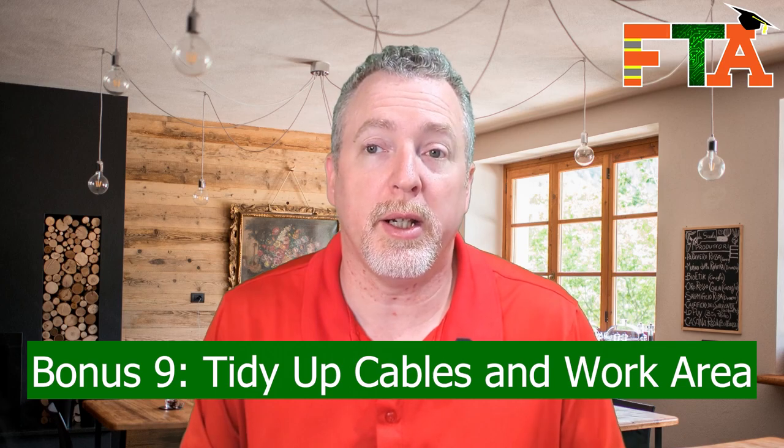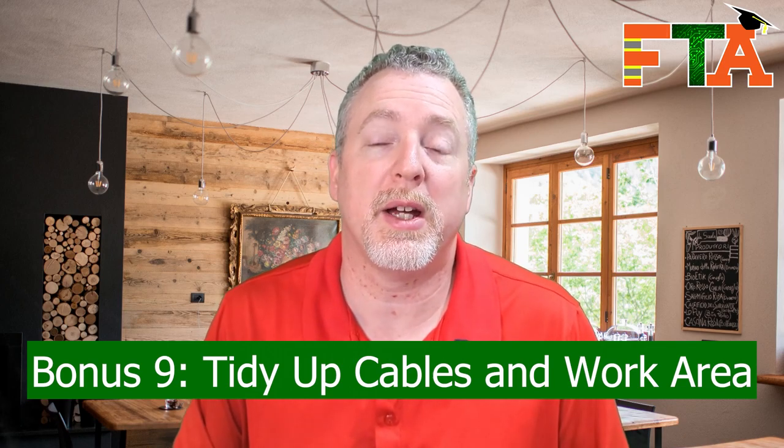Number nine: clean up your work area, dispose of all your trash, get rid of boxes, and tidy up all your cables. Make everything look nice and neat. Use Velcro on the cables, make sure all your screws are in, make sure things are turned correctly and not out of alignment. Then take your pictures.